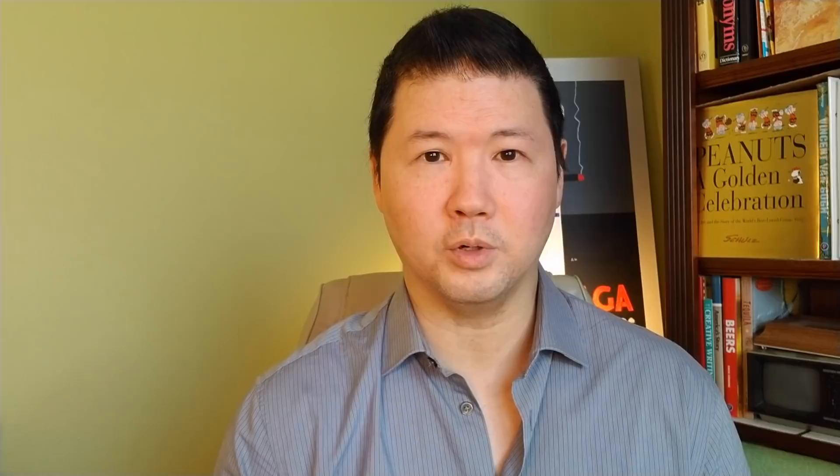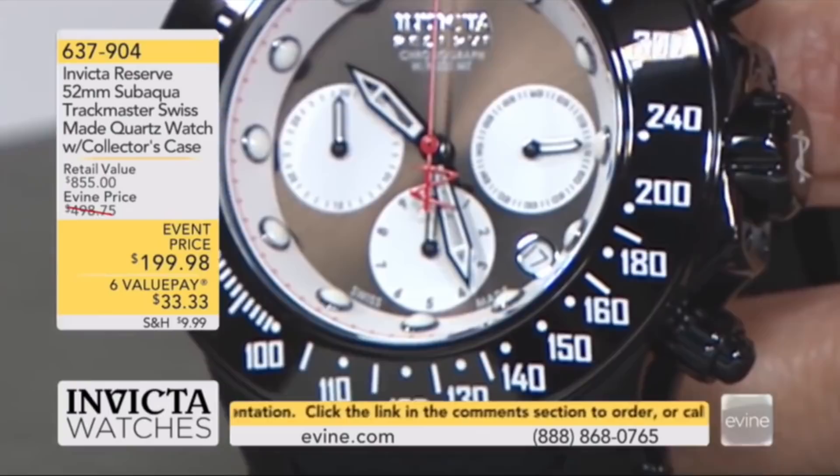If Invicta can get away with the high MSRP and low selling cost scheme, why can't Jean Richard? The answer is simple: Invicta's second home — or what I'd call their first home — is on one of the home shopping networks, which has a massive reach of over 100 million people every day. That used to be Super Bowl-type numbers. Their reach is so enormous and constant that it is the reason Invicta can succeed.